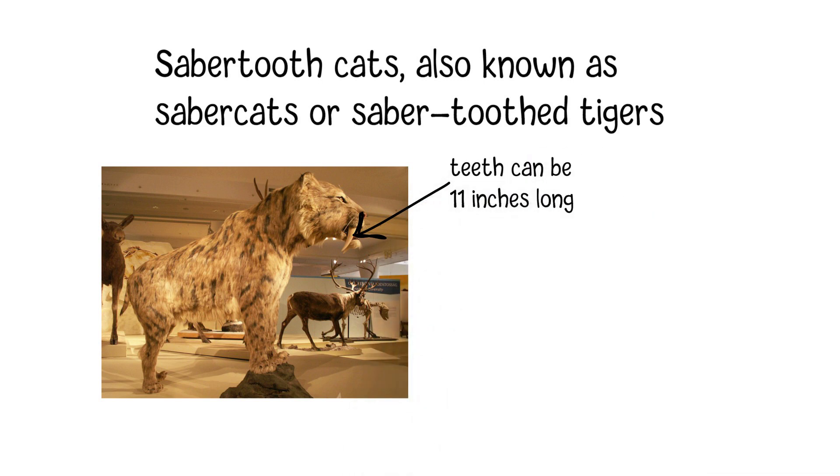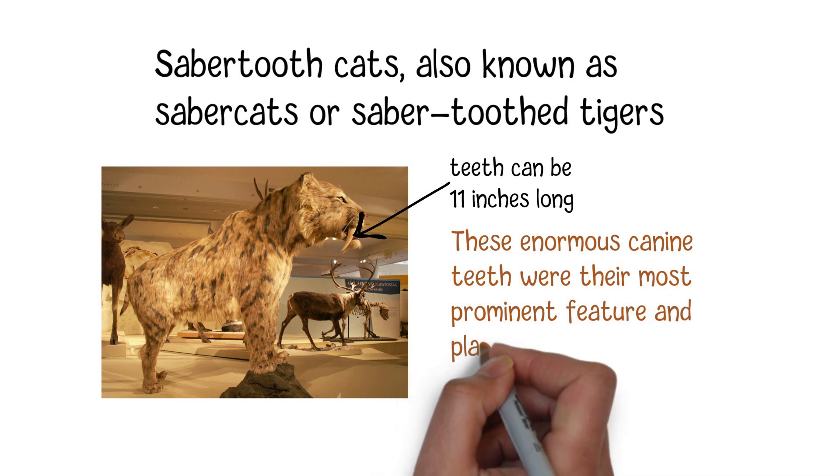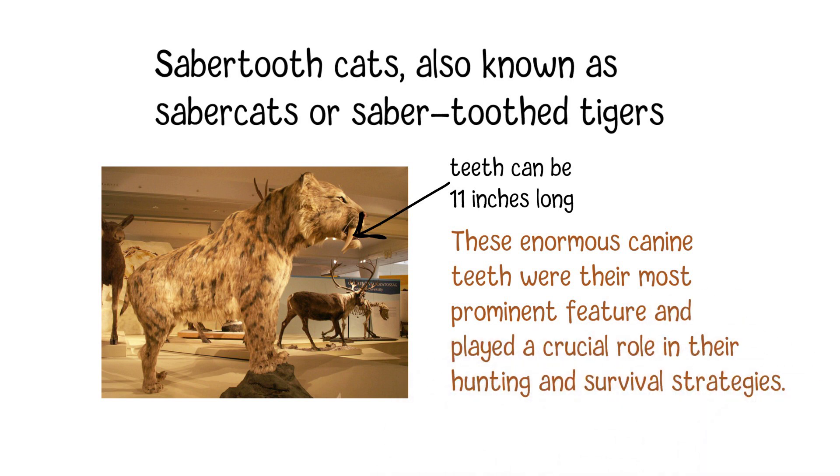Saber-toothed cats were not true tigers but belonged to a different family. These enormous canine teeth were their most prominent feature and played a crucial role in hunting and survival strategies.